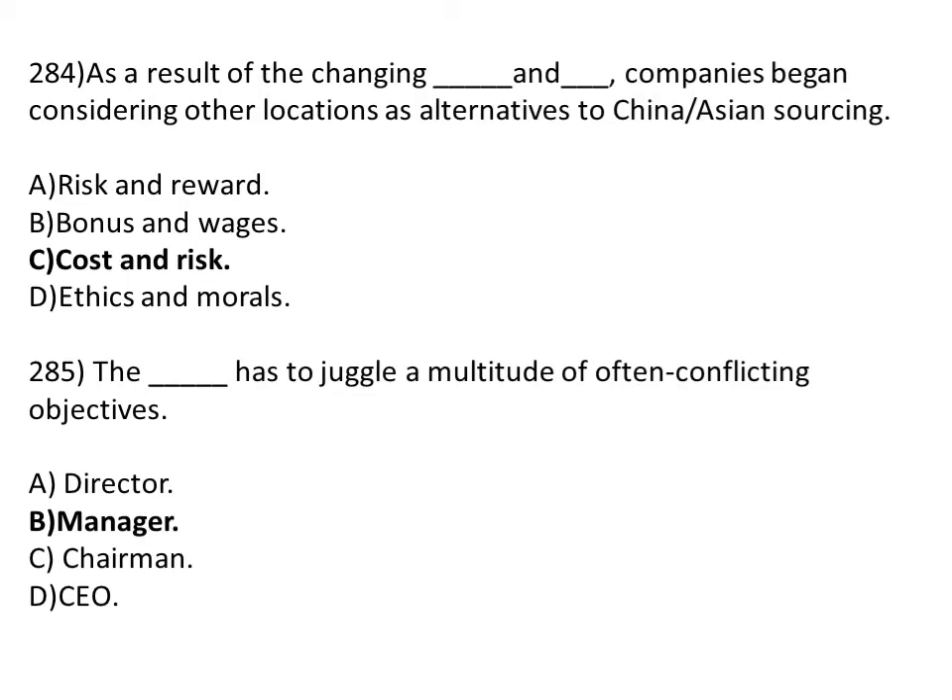As a result of the changing dash and dash, companies began considering other locations as alternatives to China and Asia for outsourcing. Option A: risk and reward. Option B: bonus and wages. Option C: cost and risk. Option D: ethics and moral. The correct answer is Option C, cost and risk.